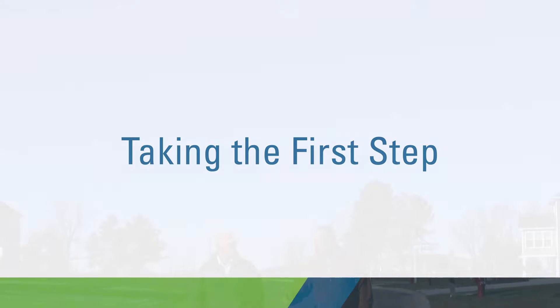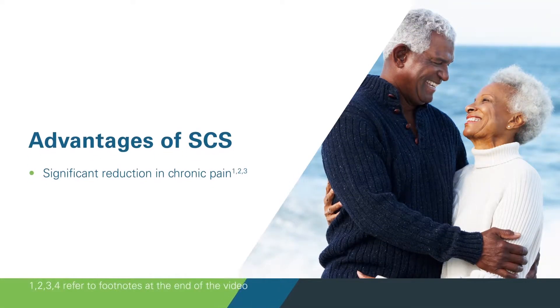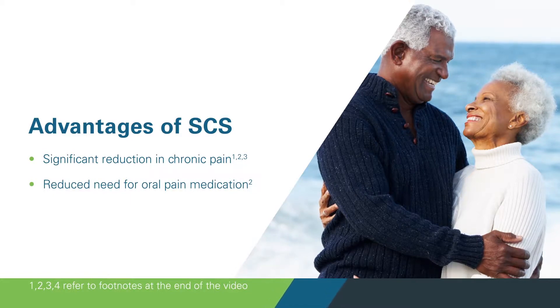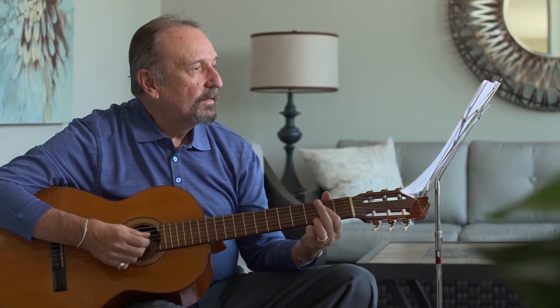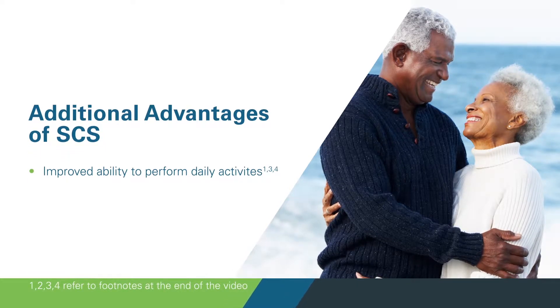Every person is different, but there are some general advantages of spinal cord stimulation. Many people have experienced a significant reduction in their chronic pain, as well as a reduced need for oral pain medication. The nerve pain is gone. I came out and I was like a new person. There's no pain. I said, you gave me some medicine or something? No — this is the stimulator. Many patients with SCS also observe that they have the ability to get back to doing many of the things they used to enjoy doing.